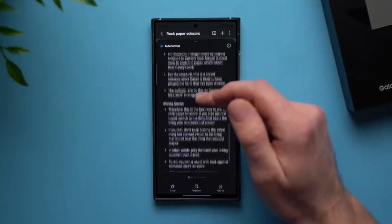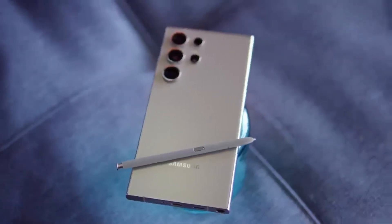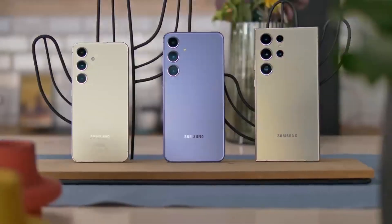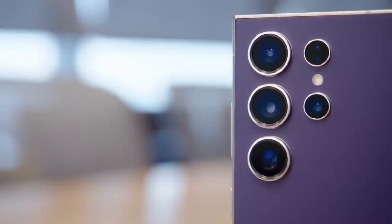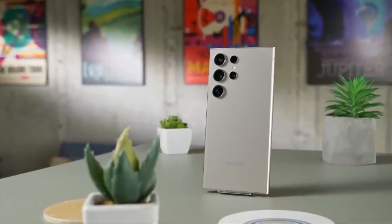And there you have it. From Circle to Search to Live Translate and beyond, Samsung Galaxy's AI features are revolutionizing the way we interact with our smartphones. So why wait? Experience the future of technology today with the Samsung Galaxy S24 series.